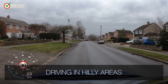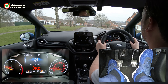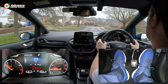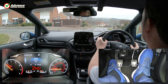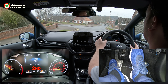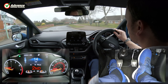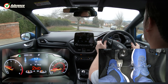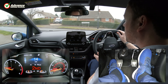When driving up or down steep hills we will need to choose our gear carefully. Before driving downhill we select one gear lower than normal for that speed, as the extra engine braking effect helps us to control our speed and reduce the need to brake. When driving uphill we also select a lower gear, as this will allow the engine to develop more power and climb the hill without struggling.